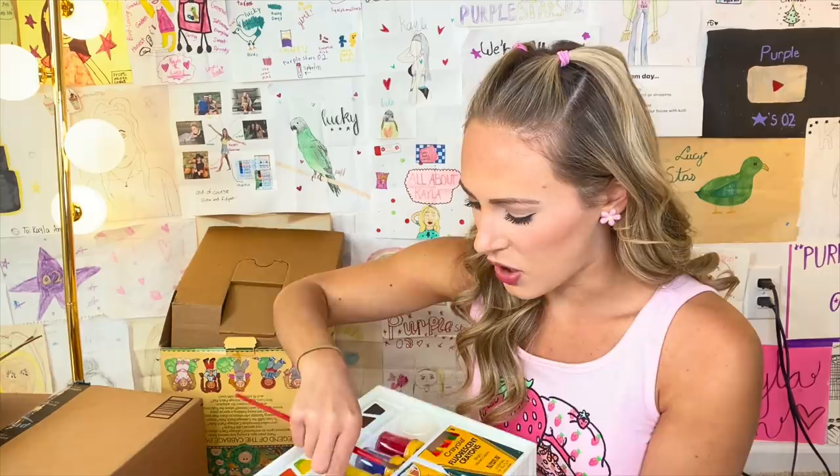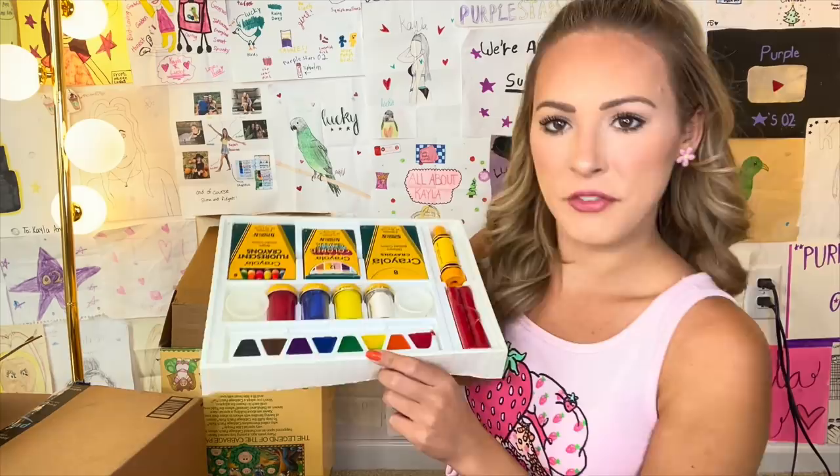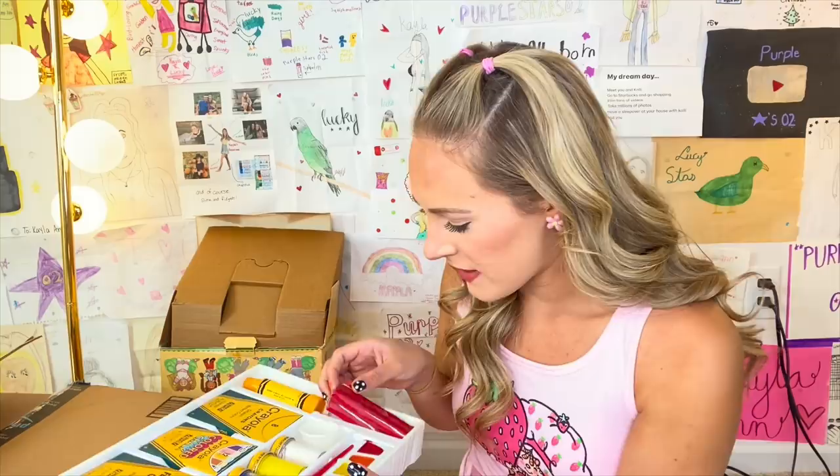Oh my gosh, the paints you guys — look at this! They literally turned into chalk. So those are no good — there's no reviving those. Then we have the watercolor paints: red, orange, yellow, green, blue, purple, brown, and black. And then what are these? Oh, this is the clay. Oh my gosh, it is hard as a rock. There is no reviving that. Crayon sharpener — I'm sure this would still work just fine.